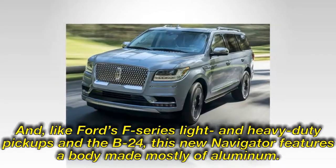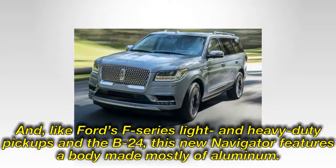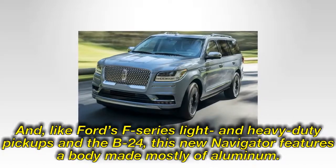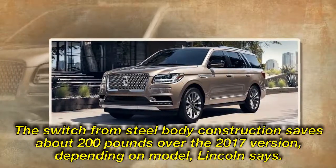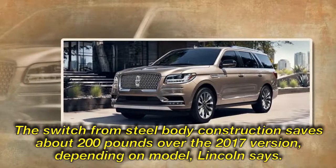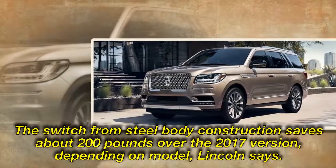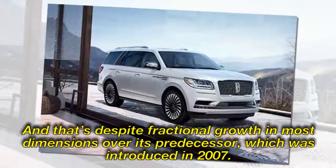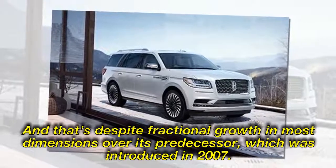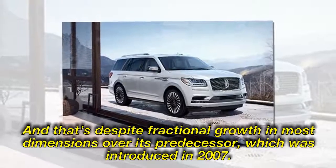Along with the F-Series light and heavy-duty pickups and the B-24, this new Navigator features a body made mostly of aluminum. The switch from steel body construction saves about 200 pounds over the 2017 version, depending on model, Lincoln says. And that's despite fractional growth in most dimensions over its predecessor, which was introduced in 2007.